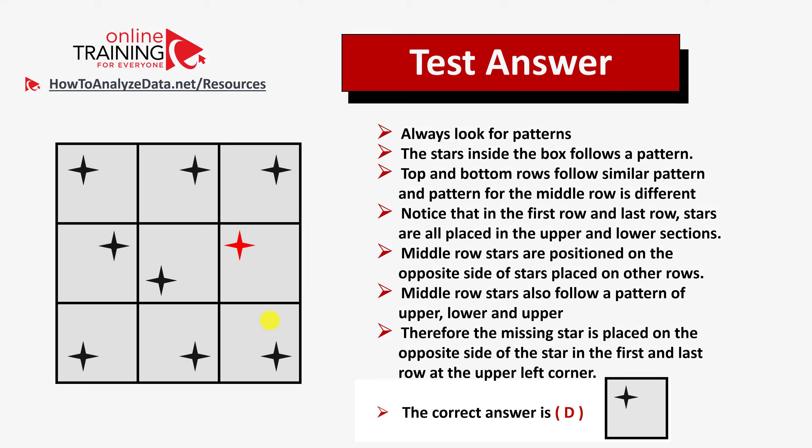Hopefully you've nailed this question, and in case you didn't, you now know how to answer similar problems on the test.